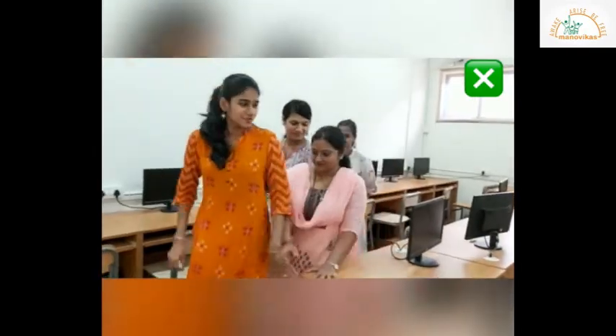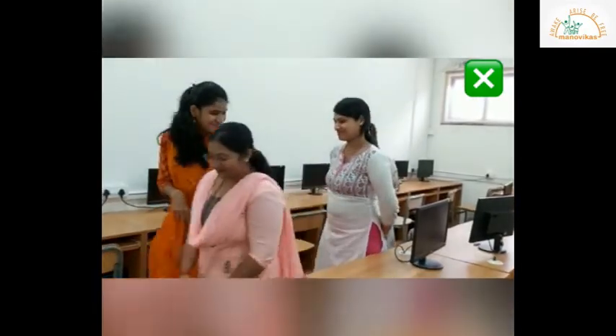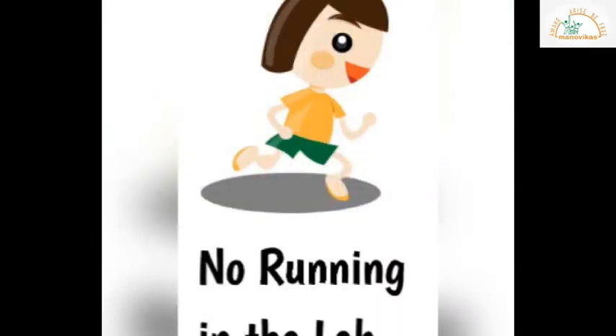Do not push each other or run in the computer lab — you may hurt each other or damage the computer. While you are going back to your class, you should walk in a queue quietly without disturbing other classes.